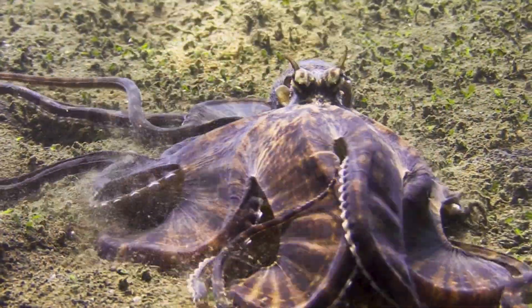After catching its prey, the octopus retreats to eat, returning to its default zebra pattern.